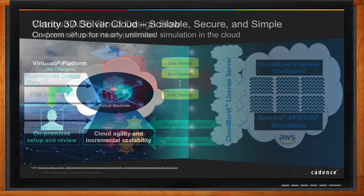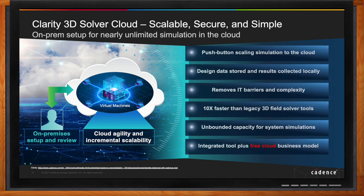Clarity 3D Solver Cloud is another important innovation in the hybrid cloud space — a revolutionary approach providing seamless integration between local computing and cloud computing. You open and manipulate your design on your desktop or laptop, set up simulations, and with a click, an intermediate binary input deck is automatically uploaded to the cloud where all computations are performed, and only the results you need come back. Clarity 3D Solver Cloud is 10 times faster than legacy solver tools. Once you purchase the license, you can run as many simulations as you like in the cloud.